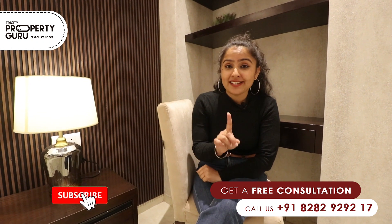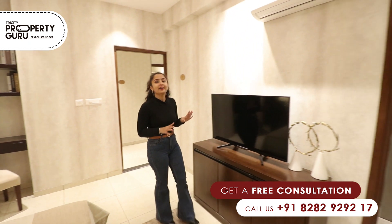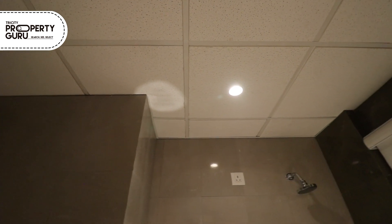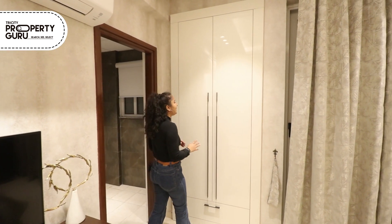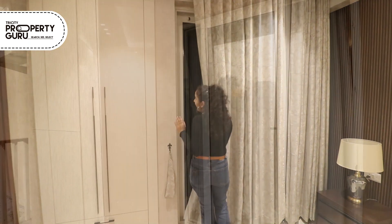If you haven't subscribed to our YouTube channel yet, go ahead and press the bell icon. In this room, we are also providing LED and AC provision. It will be attached to the washroom. We are providing full-length wall tiles, branded fittings, and a window for ventilation purposes. We are also providing a spacious cupboard. And in this bedroom, we are providing you a private balcony.